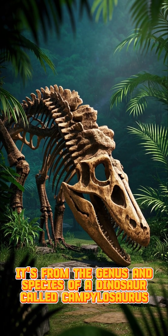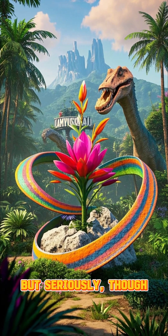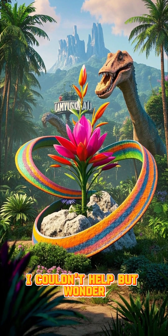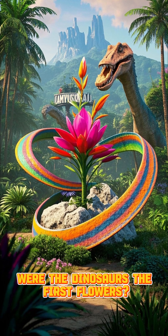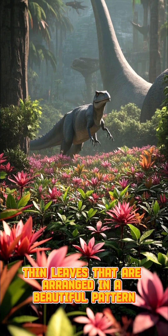It's from the genus and species of a dinosaur called Campylosaurus. But seriously, when I saw this fossil, I couldn't help but wonder: were the dinosaurs the first flowers? And you can see that it has these long, thin leaves that are arranged in a beautiful pattern.